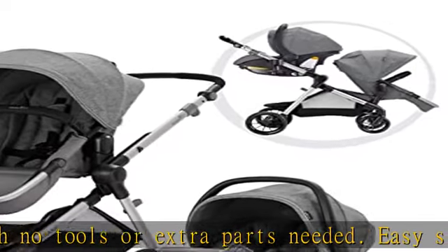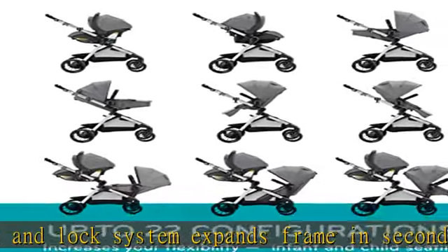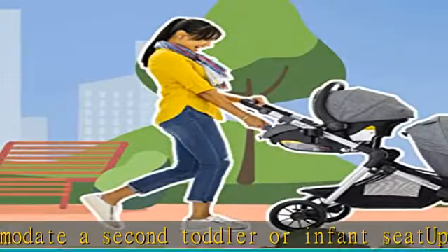Infants and children can sit at various heights, upright or reclined, in both parent-facing and forward-facing modes. Modular design: the infant car seat sits directly on the frame, and the toddler seat easily converts to infant mode, cradling baby at a comfortable angle.